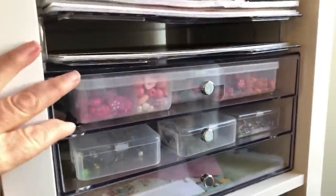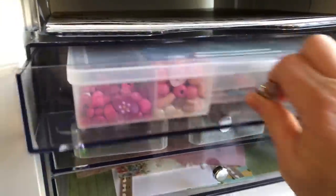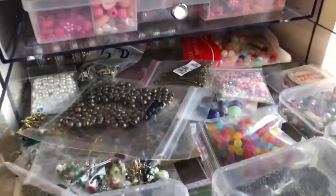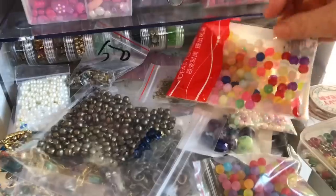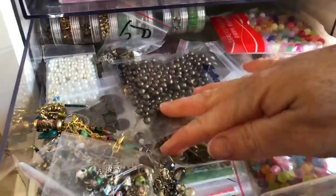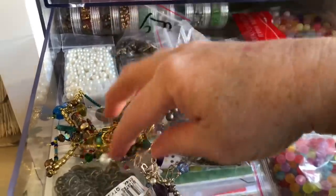Moving on down, I have these acrylic drawers. In this one I have beads — I use beads for tassels and charms on my journals. This one is more metal things and kind of incoming, like when I get packaging in the mail I can just throw it in here. It's also nice because it's a shallow drawer and I can see everything I have. So these are just kind of random journal tassels that I've made.